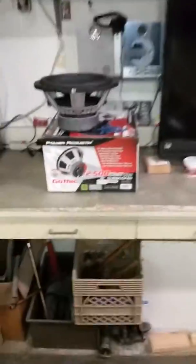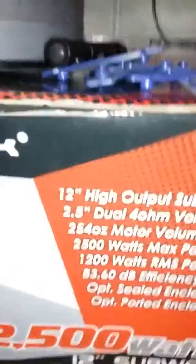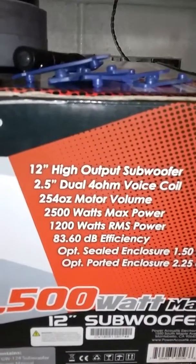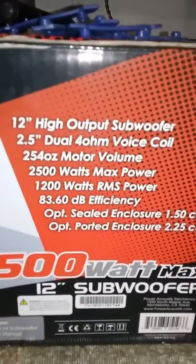I have a good feeling that these Gothics will pound in that box. Alright guys, I'm gonna have to go get the other one down from the basement. Thanks for checking it out. So what we're looking at is a 12-inch high-output woofer, two-and-a-half-inch four-layer voice coil, 254-ounce motor, 1200 watts RMS — that's all we care about.